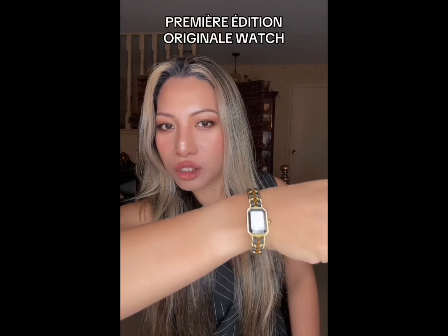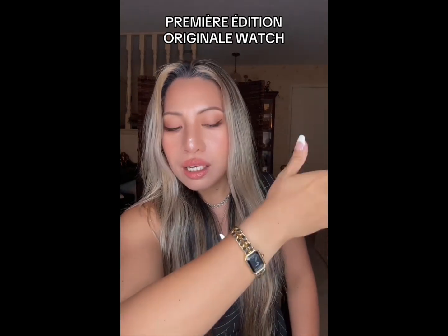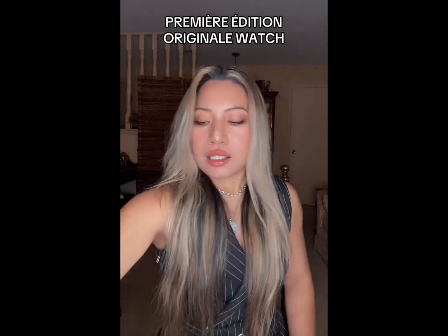Hello guys, this is Coach Angel, welcome again to my channel. Today we're gonna do another discussion, but not a bag — it's gonna be a watch. One of the iconic watches: this is the Premier, the original Chanel watch. We're gonna talk about this watch, the history, and more information about it. Don't forget to hit like and subscribe, thank you for watching.